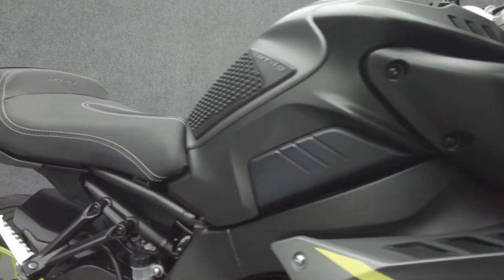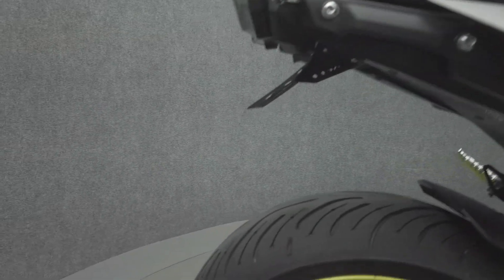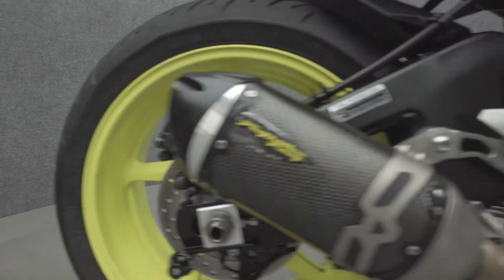It's been upgraded with the Two Brothers Racing exhaust, rear fender eliminator kit, integrated rear turn signals, swingarm spools, a Yamaha comfort seat, and a huge windscreen.